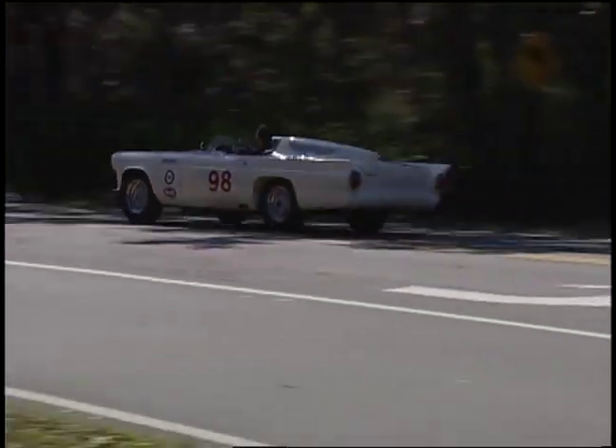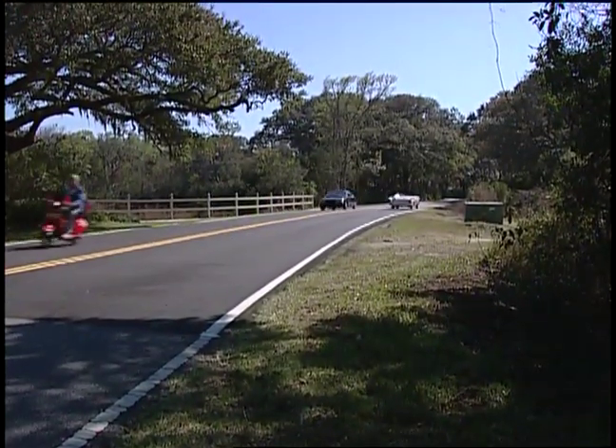The big-engine car was sold to somebody back east, and he made a modified out of it and really destroyed it. So I'm surprised to see this one came through the wars without any problems at all.